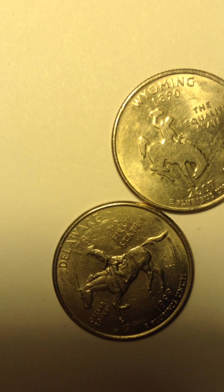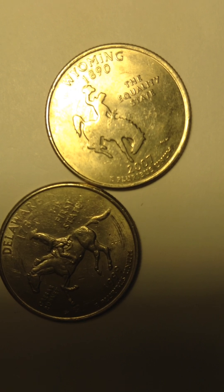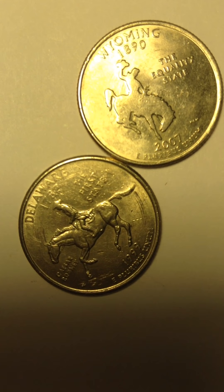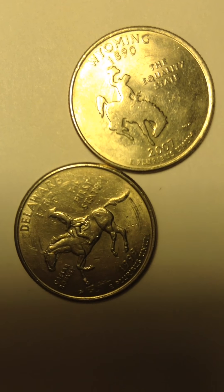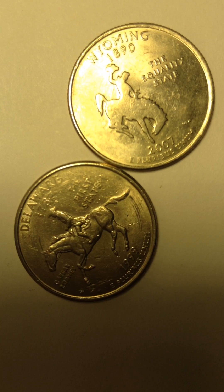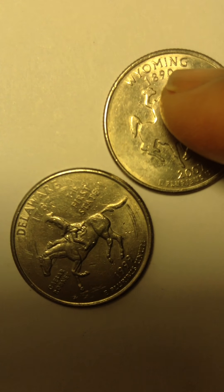So yeah, these are my coins and I really, really like these coins. I'm glad I have them in my collection. So there you have it. I hope you can see.